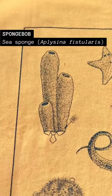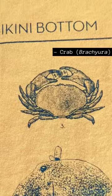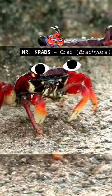First up, we have SpongeBob with spatula and tie on — he is a sea sponge. Next, we have Mr. Krabs with money in hand, who is a basic marine crab species.